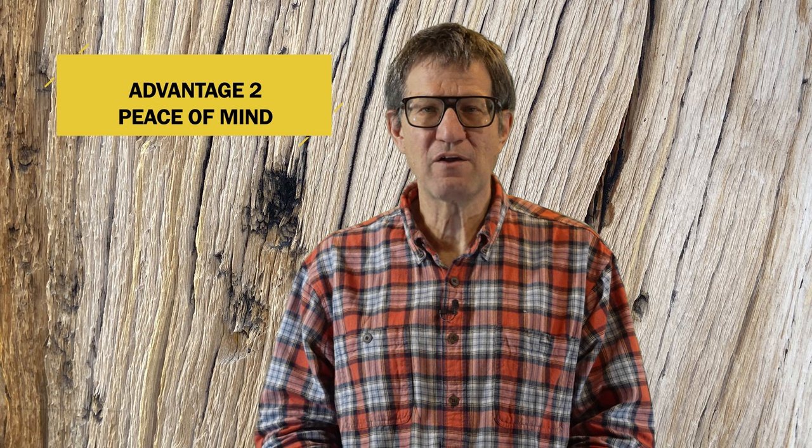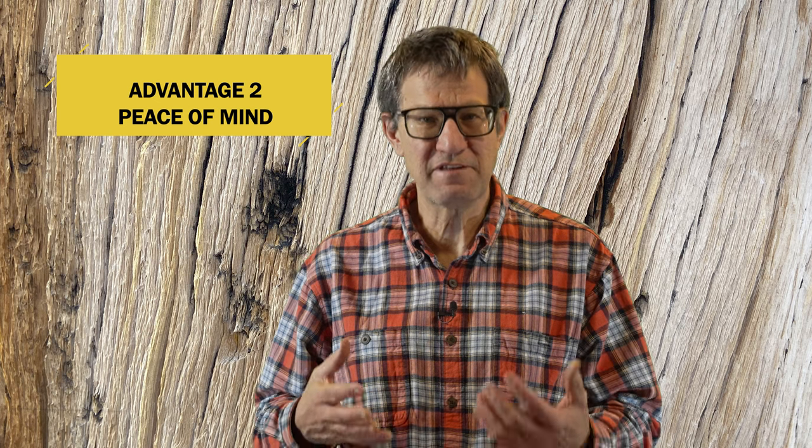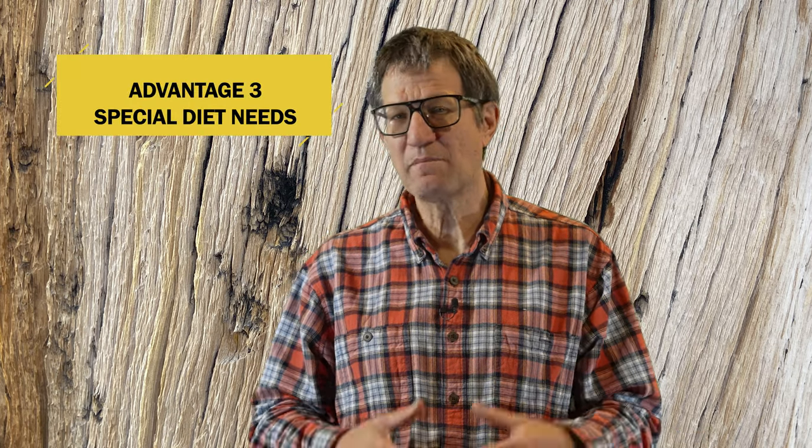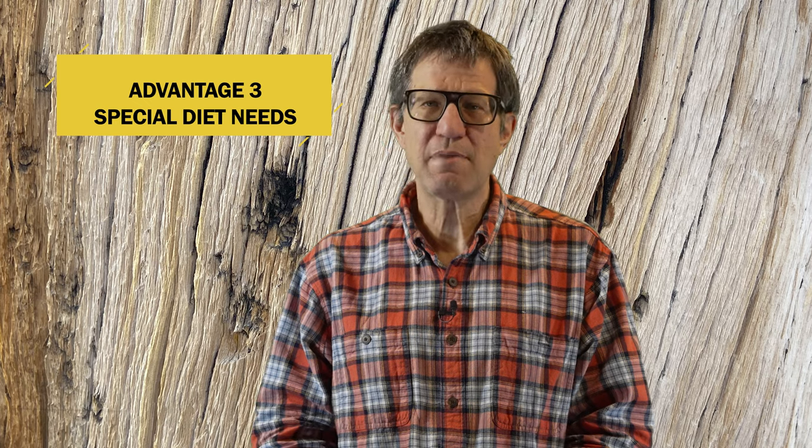Two, you don't have to worry so much about food on the trail because you've taken care of it ahead of time. Three, if you have special dietary needs or suffer from allergies, resupply boxes might be the best way to accommodate these special needs and it will reduce your stress.